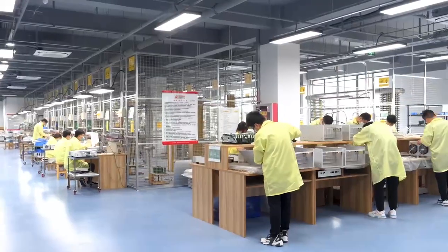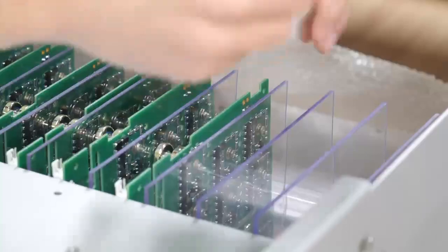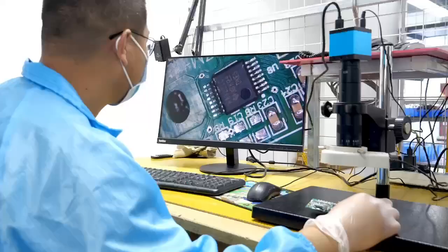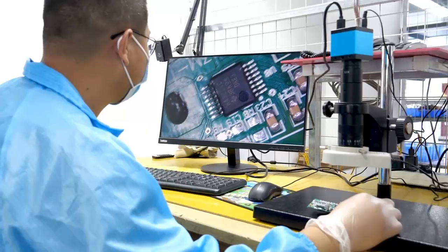The power range of the products is from 100mW to 100kW, and the voltage range is from 60V to 600kV.